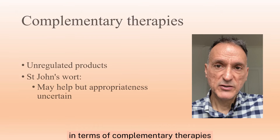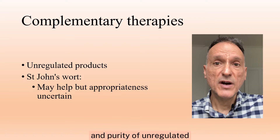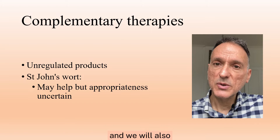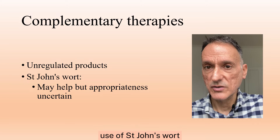In terms of complementary therapies, we will explain that the efficacy, safety, quality, and purity of unregulated products may be unknown, and we will also advise that there is uncertainty about the appropriate use of St. John's wort.